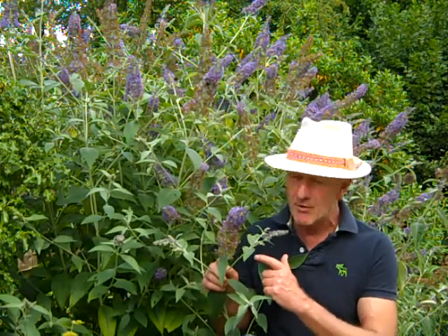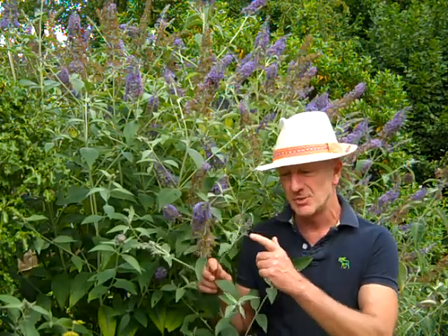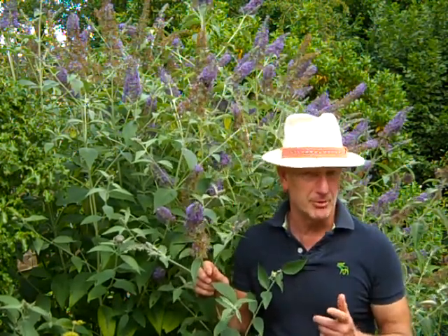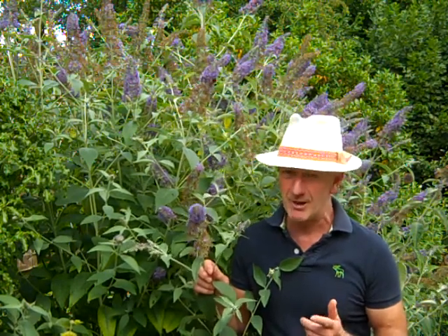A good idea to keep them blooming is to actually go over and dead head to encourage these secondary flowers. That way you'll have a much longer season, and that will certainly be appreciated by those late flying butterflies.